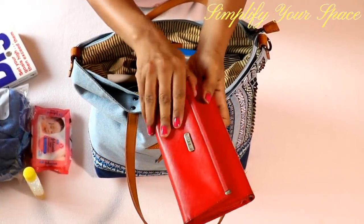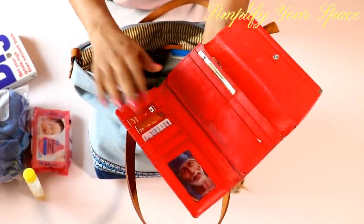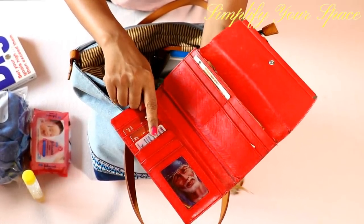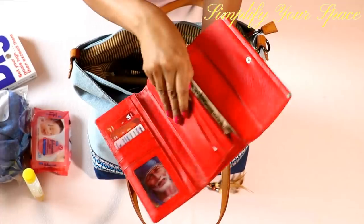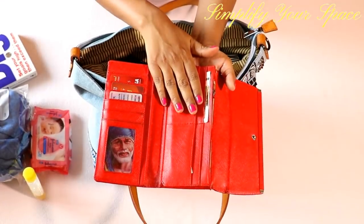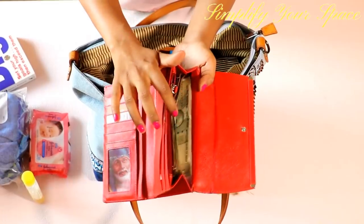Next is a wallet. Don't forget to carry your photo IDs and driving license if you are planning to drive in the city you are traveling to. I carry just one debit and one credit card while traveling, because if I lose my wallet, I don't lose all my cards. Also, always carry loose currency in your wallet, as sometimes card machines are not working at the airport or inside the plane.